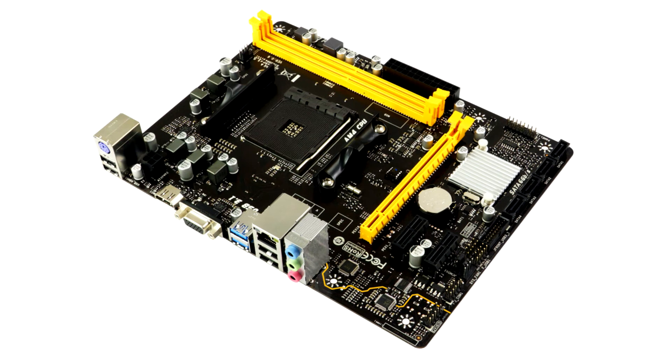We can see many motherboard manufacturers following Biostar's approach, providing a new version of BIOS for their A320 motherboards to support AMD's Ryzen processors. This move is undoubtedly a great boon for users of the A320MH motherboard, extending the product use cycle even further.